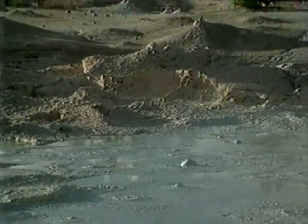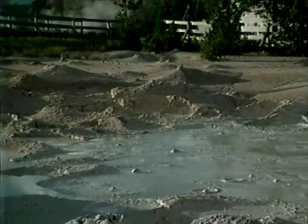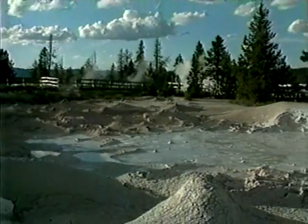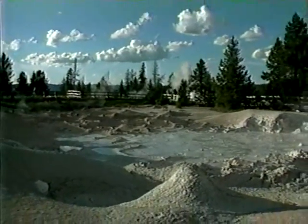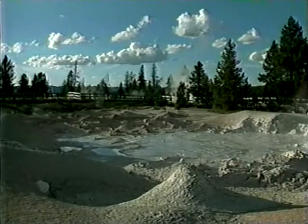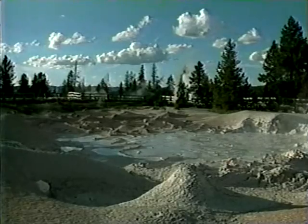We enter one of the most fascinating areas in all of Yellowstone: the Fountain Paint Pots. This area was also affected by the 1959 quake. Activity increased here so much that a boardwalk and parking lot had to be removed to accommodate the expansion.